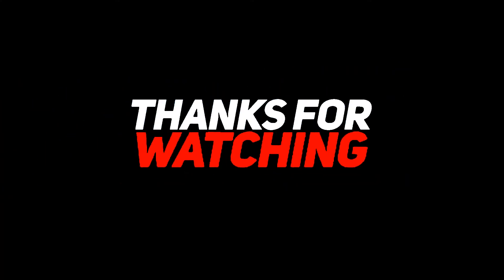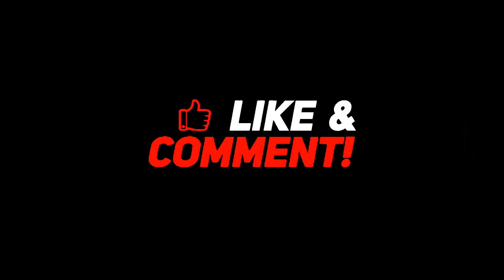Thanks for watching. You'll find all the links down below the video. Subscribe to the channel.